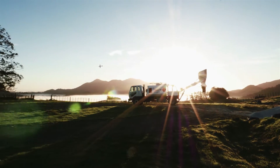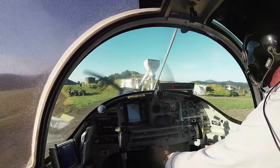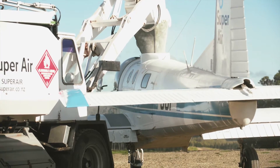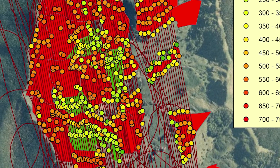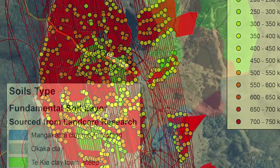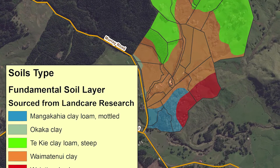Even within one block of land, some areas are naturally more fertile than others, or have a greater fertilizer deficiency. Rather than apply the same rate of fertilizer to all these areas, MyRate lets you customize applications to suit the soil type, moisture level, aspect and land use.